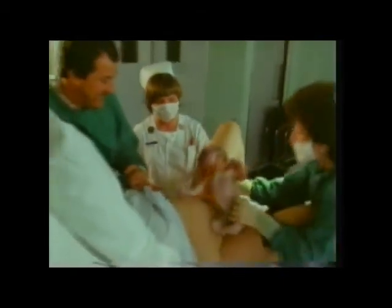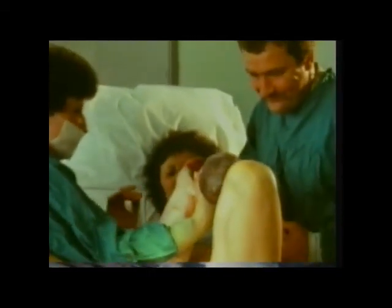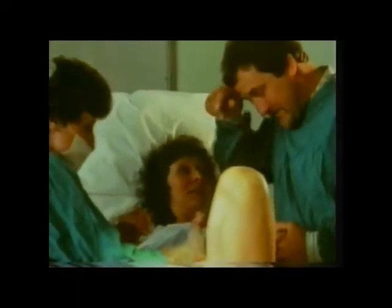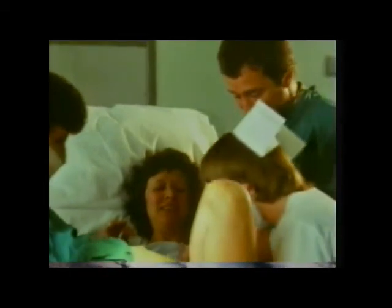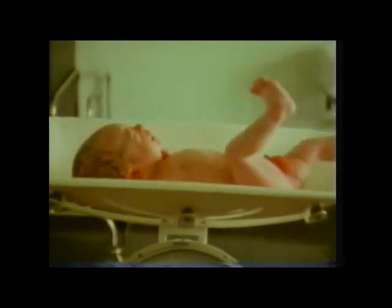Now another set of contractions and their baby will be born. And here we are — here's your baby. It's a little boy. Well done. While the placenta — the afterbirth — is delivered, a quite easy process, he's weighed: a fine baby boy.